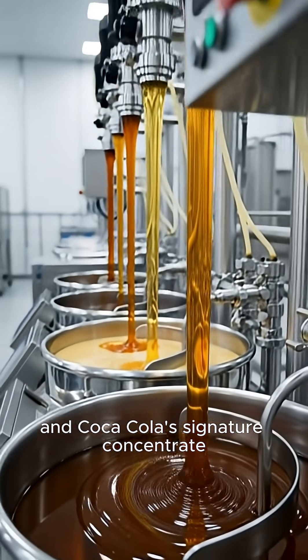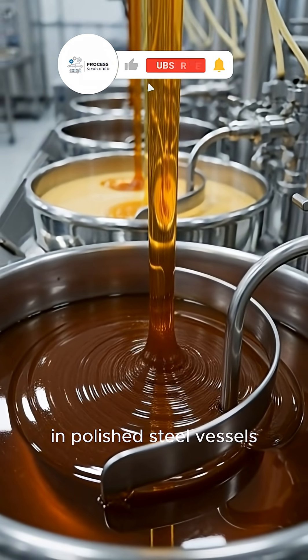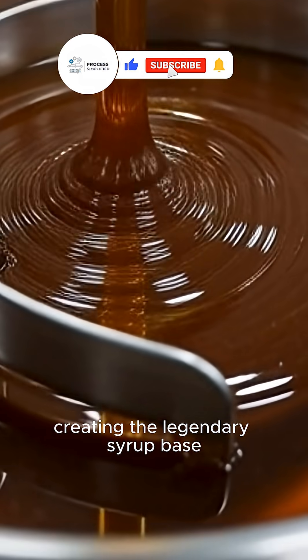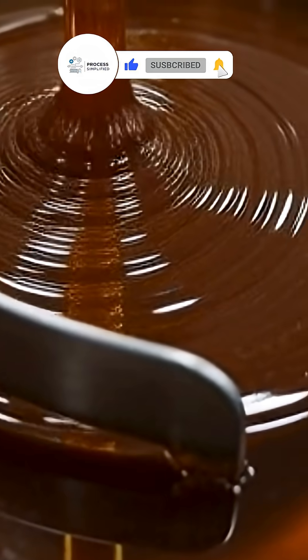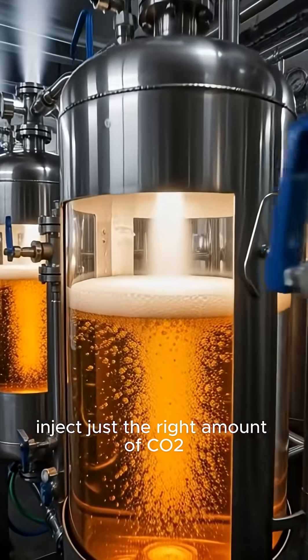Precise pumps blend caramel, sugar syrup, and Coca-Cola's signature concentrate in polished steel vessels, creating the legendary syrup base.